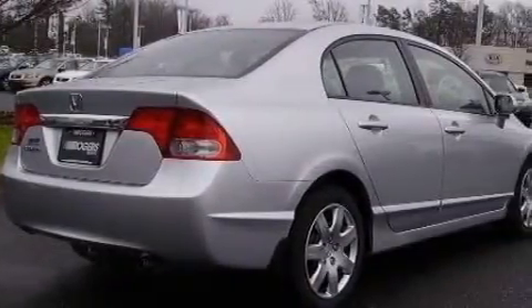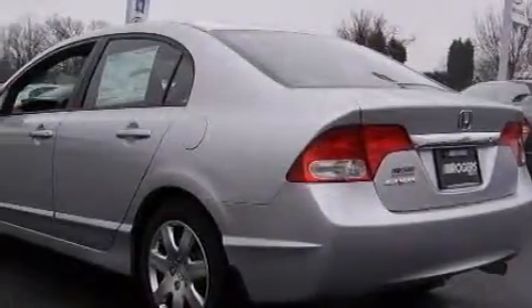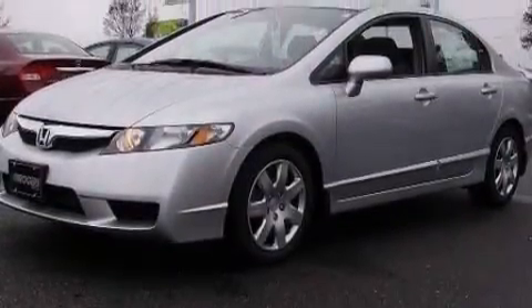This Honda has a long list of incredible features including power windows, cruise control, a CD player, airbags, and a four-wheel anti-lock braking system. This vehicle also has the safety and efficiency of front-wheel drive.